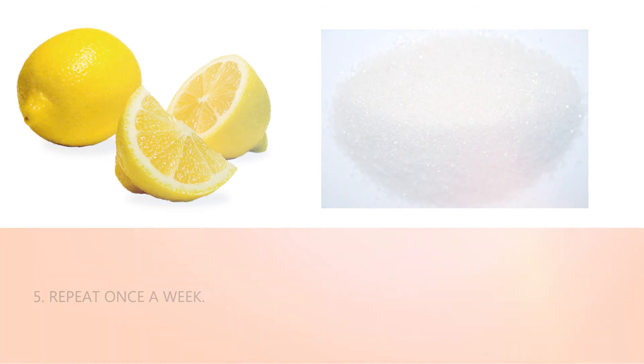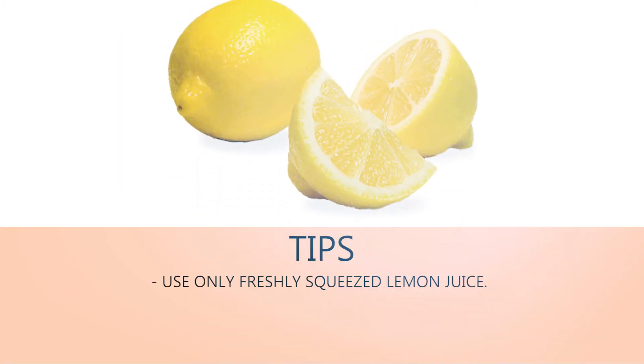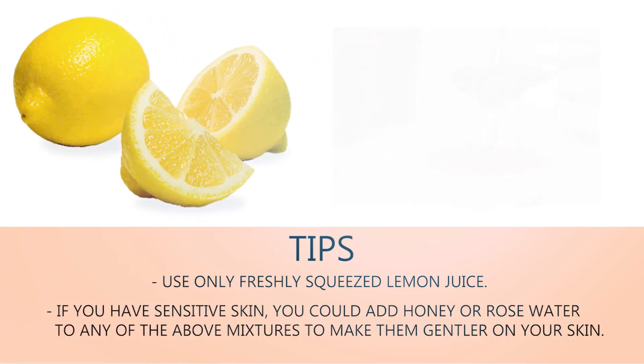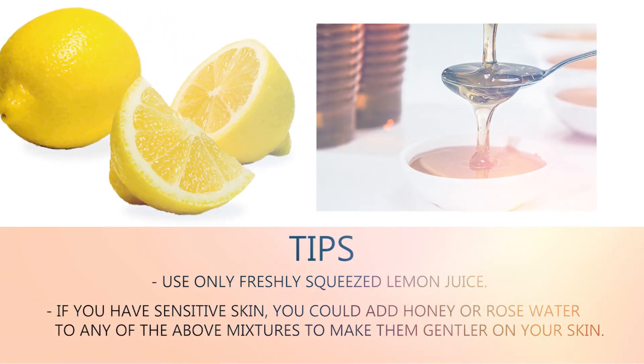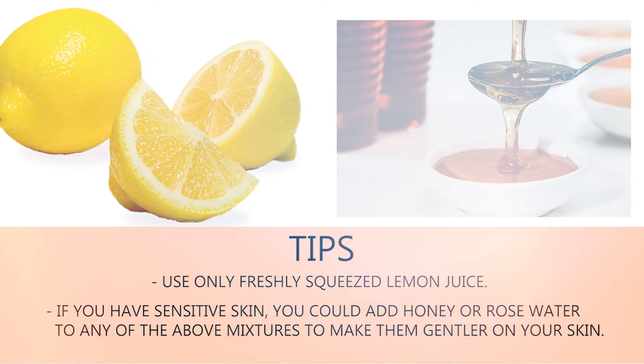Tips: use only freshly squeezed lemon juice. If you have sensitive skin, you could add honey or rose water to any of the above mixtures to make them gentler on your skin.